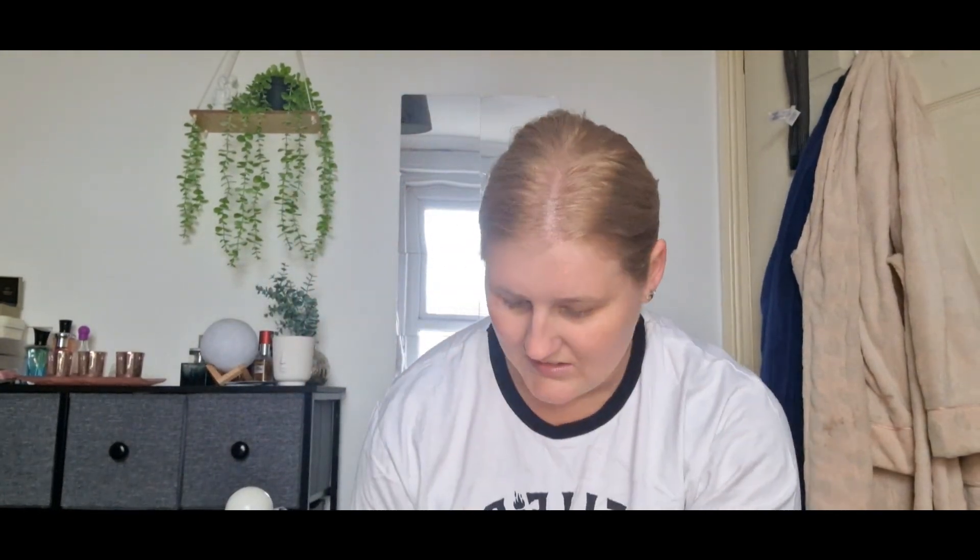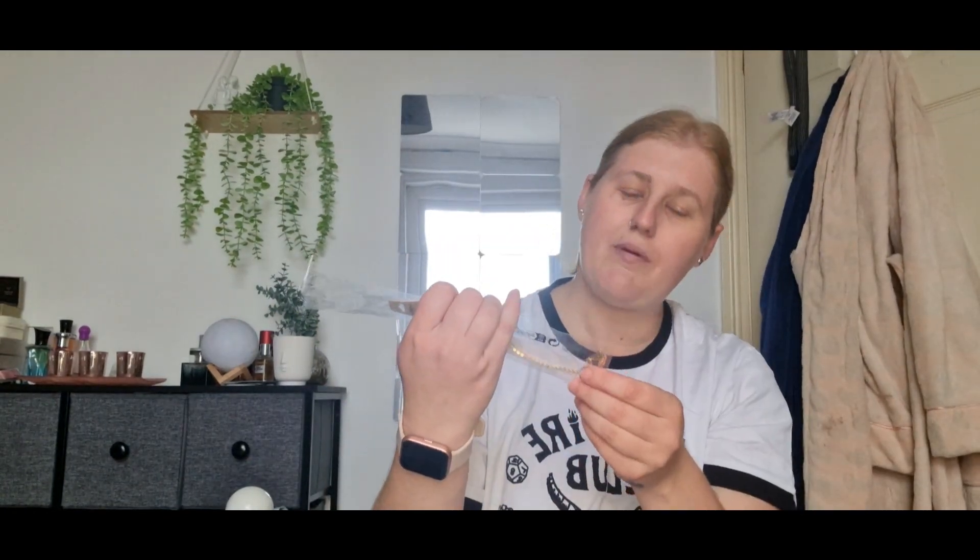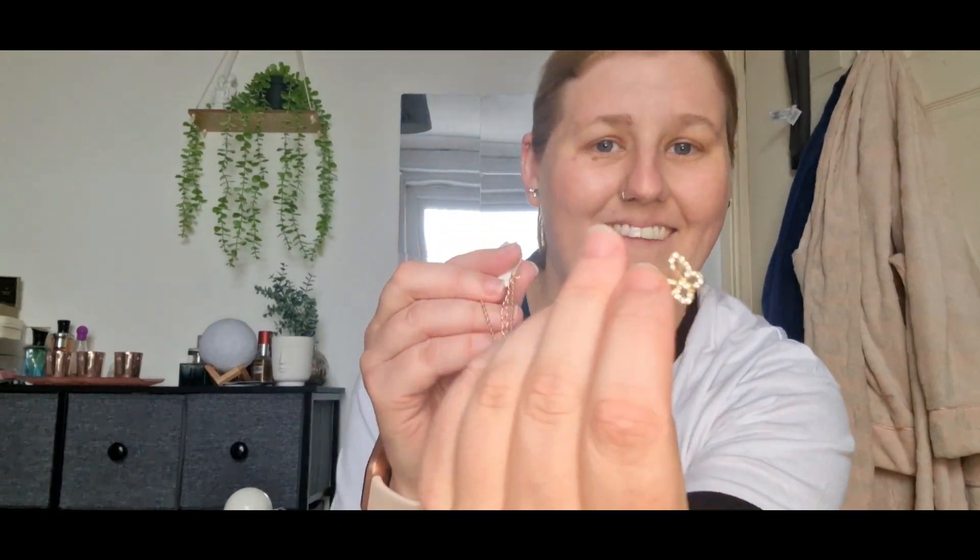Next thing I've got is this little butterfly necklace. I'll get it out and show you. It's kind of cute - it's a little diamond butterfly. It's very cute.